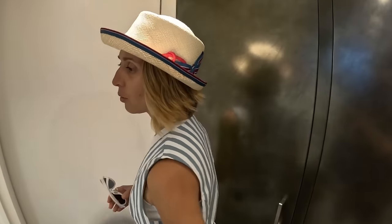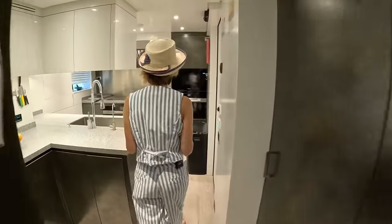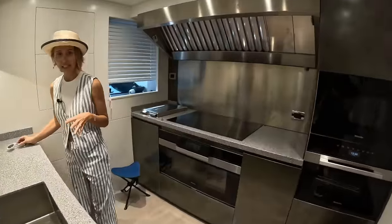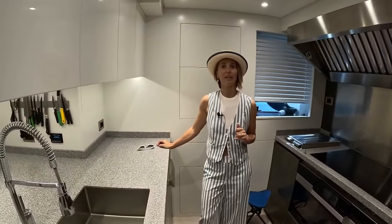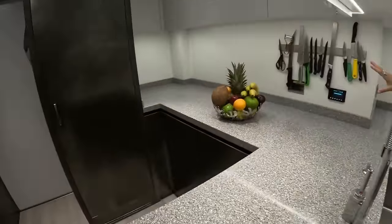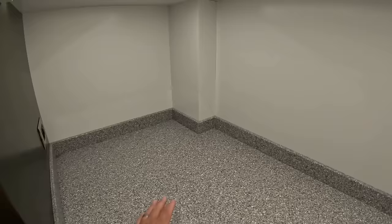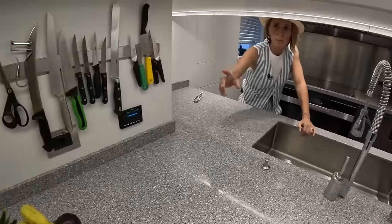This takes us to our galley. This is different — I've actually never seen a layout like this. They sort of split the space and put a big amount of prep space right there, which is nice if you have a chef and a sous chef working. You can also tuck things away in this corner for appliances, and there's an outlet there — so it makes total sense.